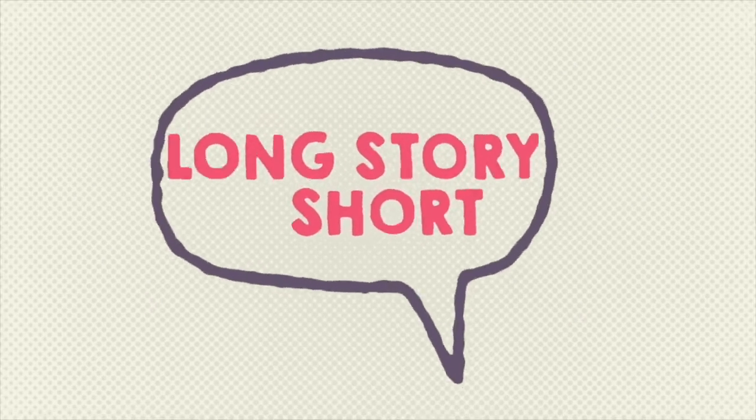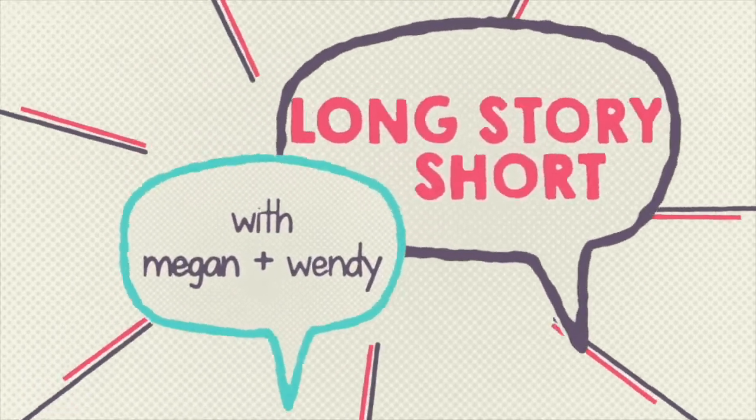Hey guys, I'm Megan and welcome to another 60-second or less beauty review. You guys know that Trader Joe's is trying to get in on the skincare game, and they have a whole line of rose products.